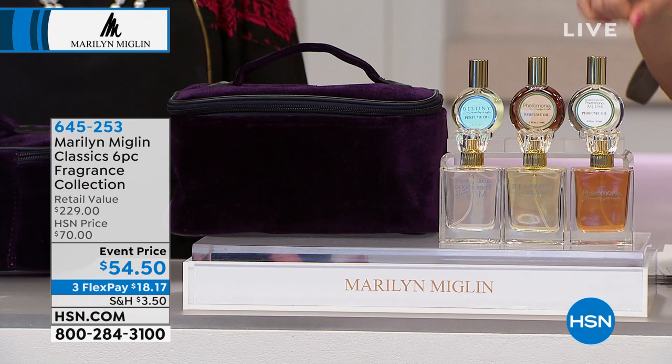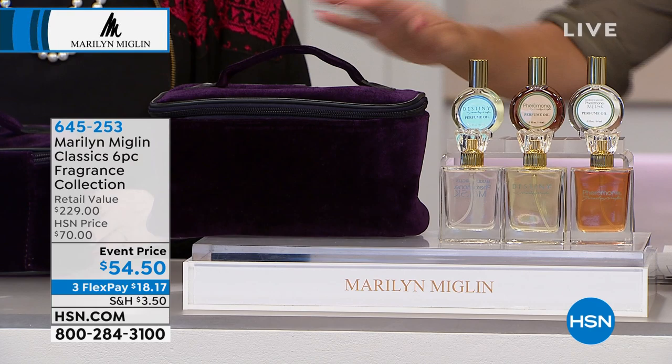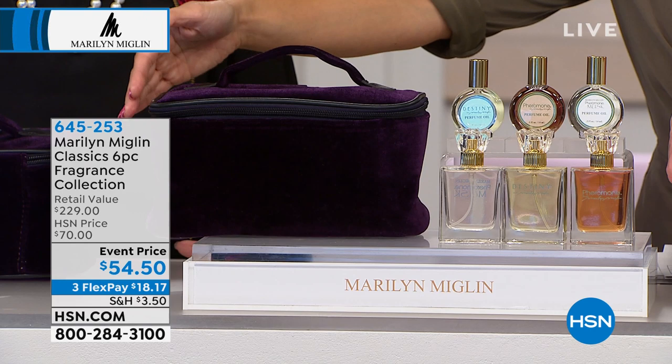You're also getting this beautiful deep, rich, royal purple velvety train case. You could store your fragrances in it, but you could use this for so many things. So luxurious and beautiful. This is a $230 retail value.